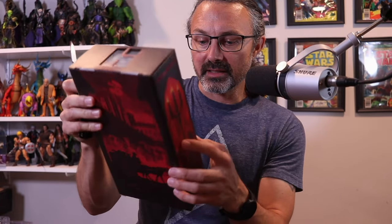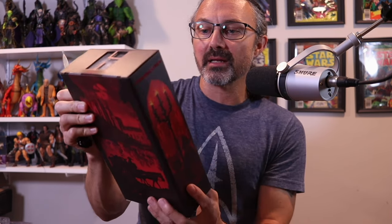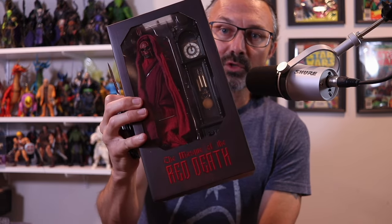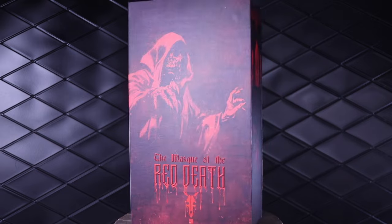It looks like the hands and the feet might be new. There might be some new parts on the body. It's hard to tell in the box, but I will crack this thing open and get this review going. Thank you very much, Four Horsemen Studios. Peace.